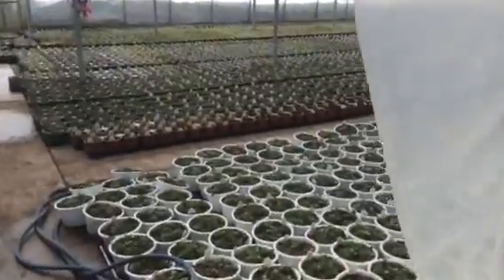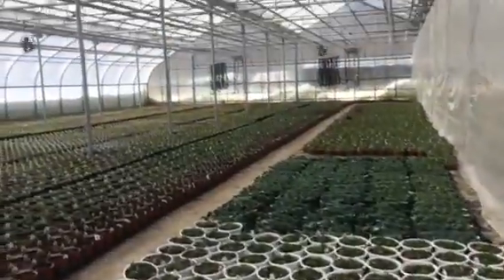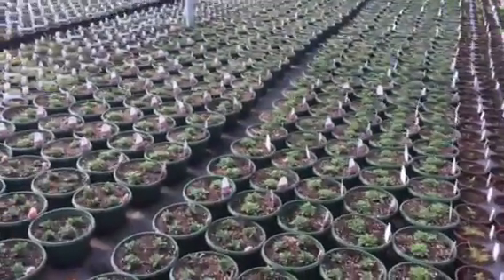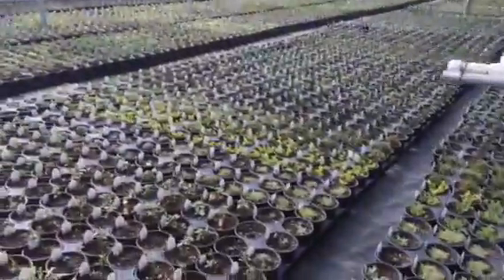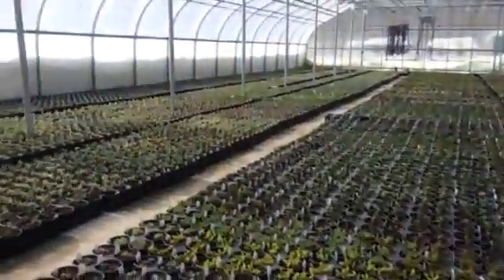And then we go through the wall here. And this is the cool side of the greenhouse. We have pansies, perennials. Now these are hanging baskets of petunias.